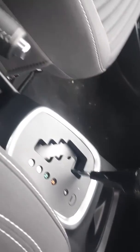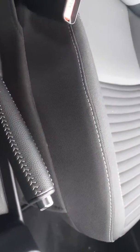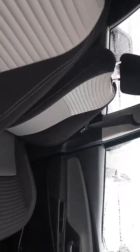Dual climate control, USB, automatic transmission, manual handbrake — again a lovely cloth interior.